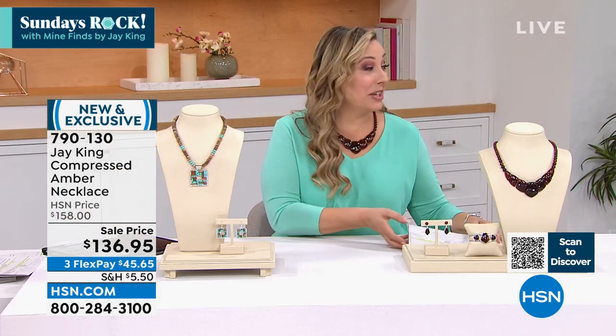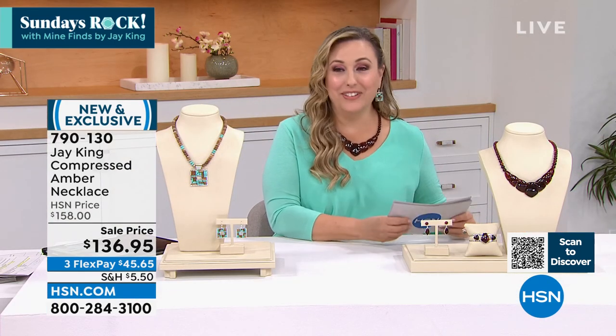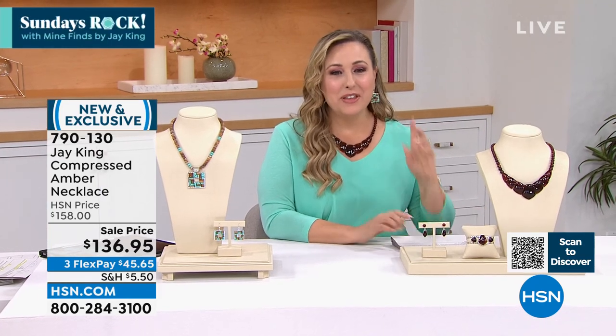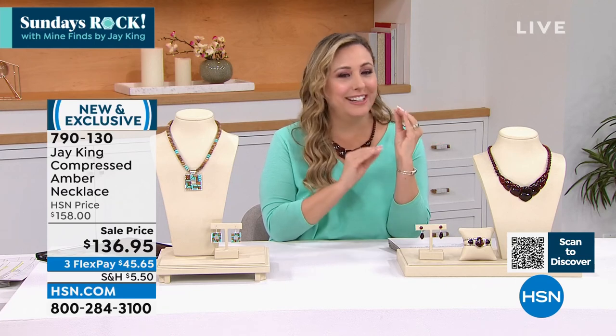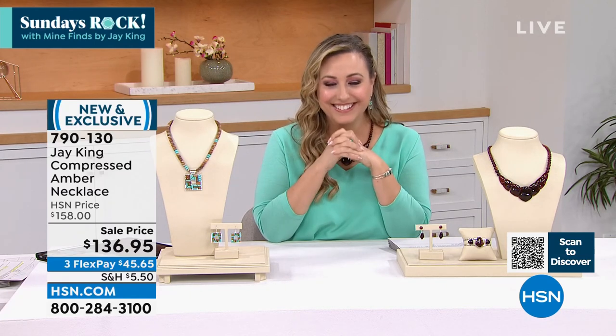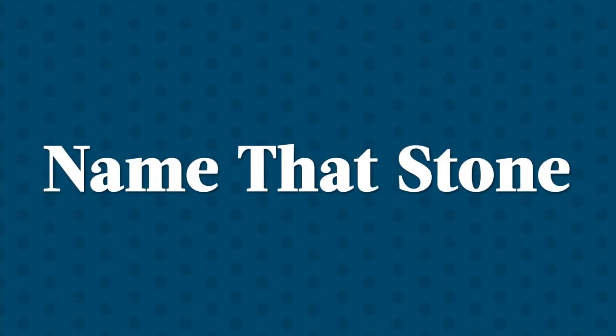That actually was not the answer I thought you would give, and that's surprisingly impressive. Because I know sometimes you can be a little forgetful and things like that — but you are on it, Jay. For everybody else, though, like for Christmas I'd buy it the day before.